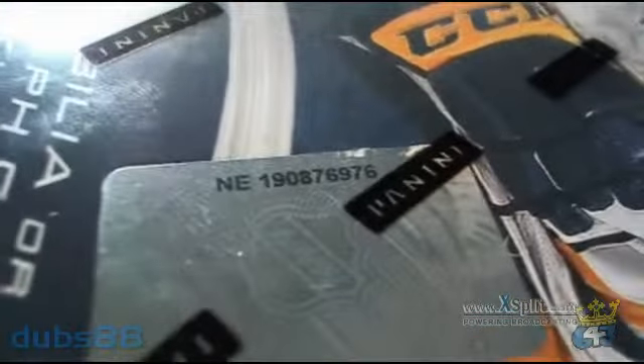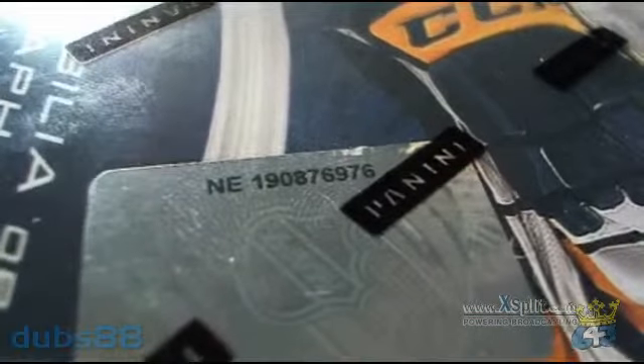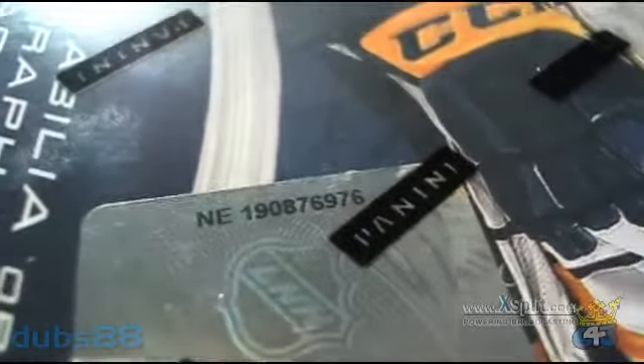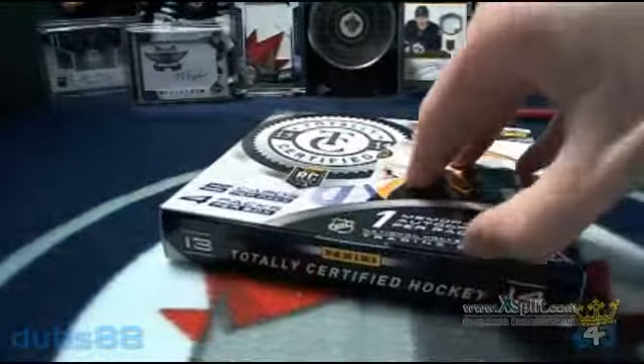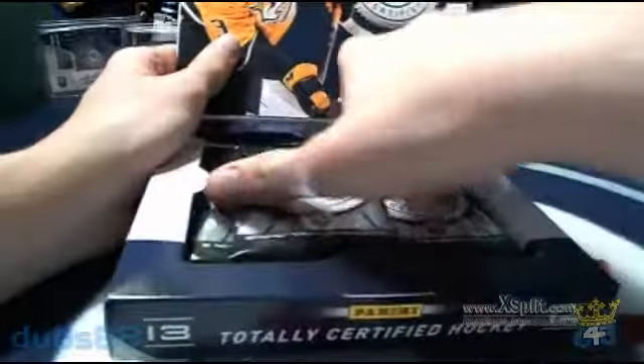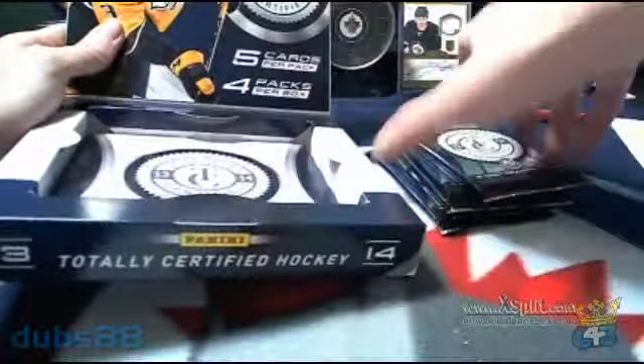And without further ado, here's our box. Our serial number for this break is NE190876976. So here's our packs: one, two, three, and four. Empty box.